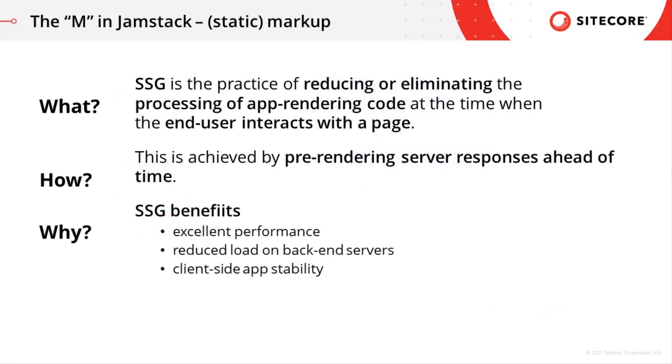In case anyone is new to static generation, this is the practice of reducing or eliminating the need to process app rendering code at the time when the end user interacts with the page, which is achieved by pre-rendering server responses ahead of time.